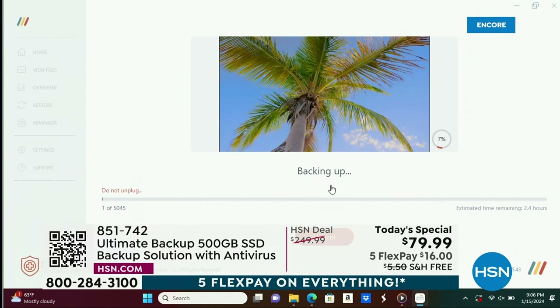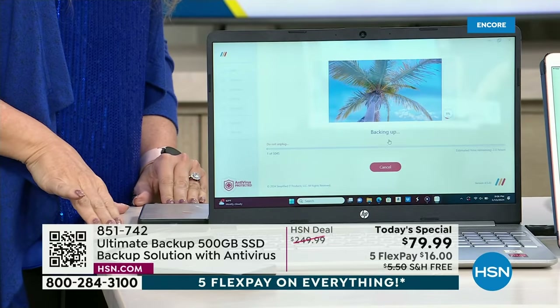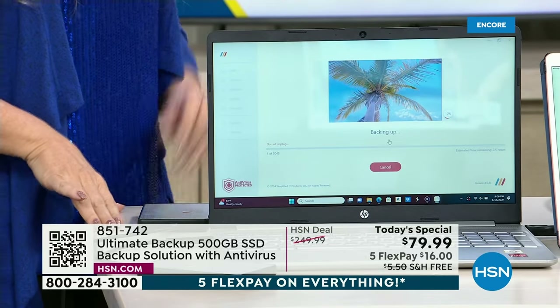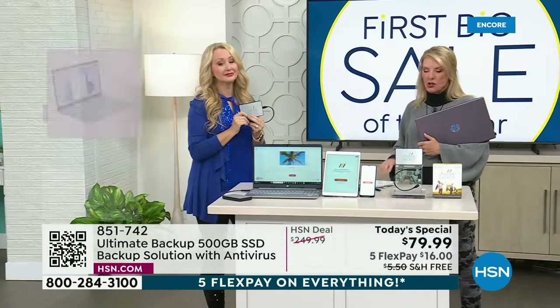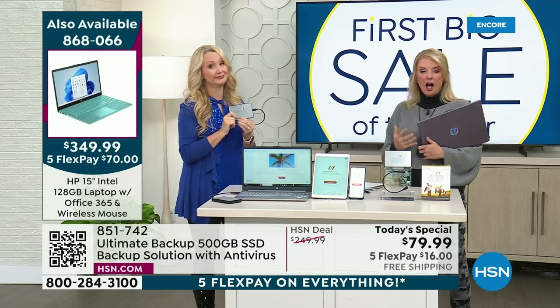We do have this beautiful HP coming up — it's been wildly popular. This is how important this is: it has a whopping 128 gigabytes on it. That's a lot — but this Ultimate Backup is 500 gigabytes. So even our brand new laptop, which I hope you'll stick around to see the presentation for — it's gorgeous, I love the lavender — it has only got 128.